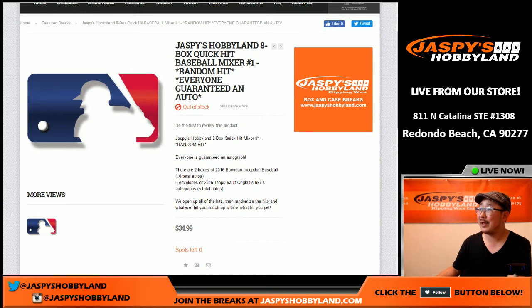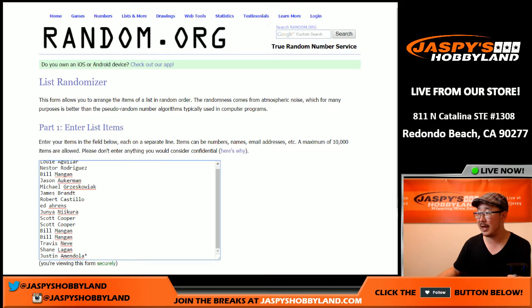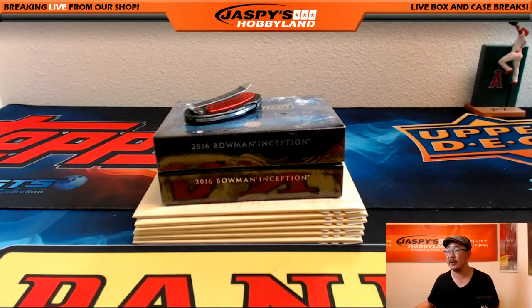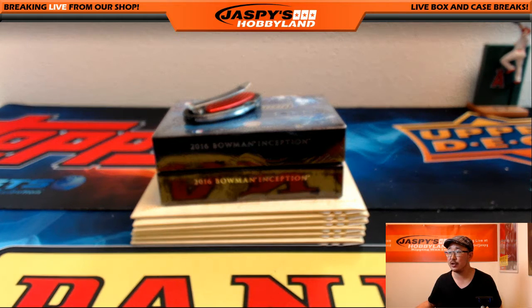Hi everyone, Joe for Jaspi's Hobbyland here. We are doing Jaspi's Hobbyland's 8-box quick hit baseball mixer. This is a guaranteed hit break — this is a random hit break. Big thanks to these folks for getting in on the action. There are 16 hits in these 8 boxes, which I'll type in a little bit later. Good luck everybody, this is break number 1. We have break 2, version 2 of this, already on the site. Let's do the Inception first.